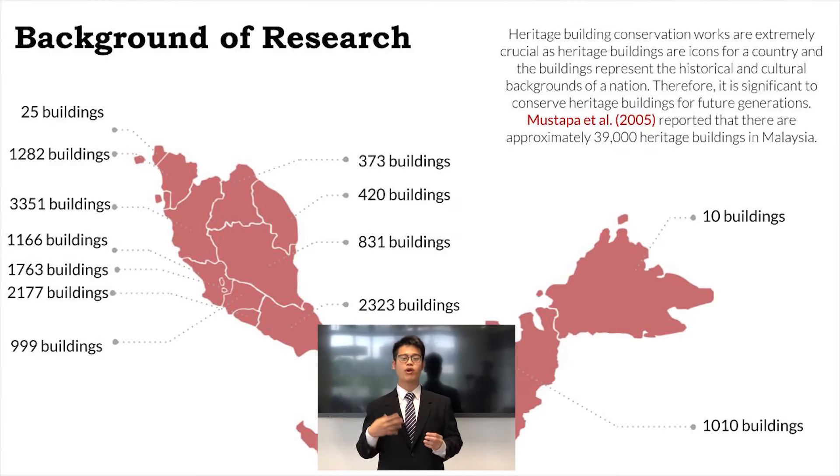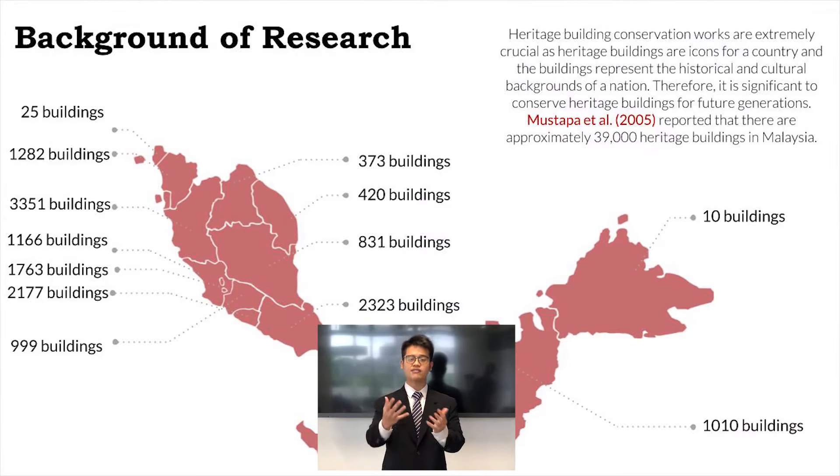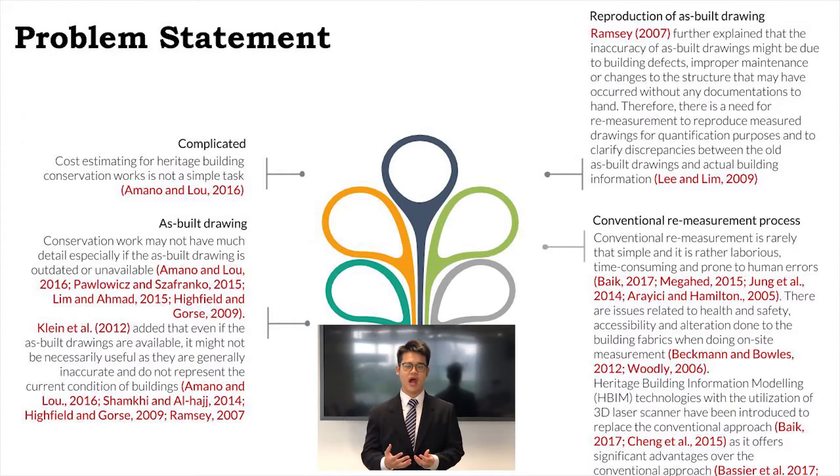In Malaysia, there are approximately 39,000 heritage buildings. Cost estimating for heritage buildings is not a simple task as it requires as-built drawings. However, as-built drawings are sometimes outdated or unavailable for heritage buildings. Even if there is a need to reproduce as-built drawings for the heritage building, they might not be accurate or cannot represent the current condition of the building.